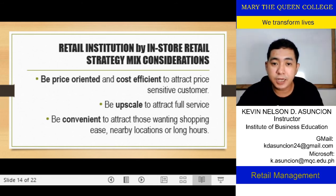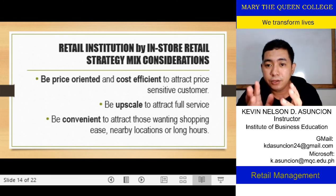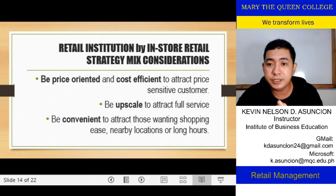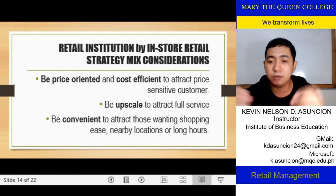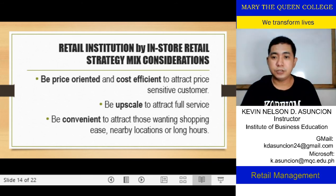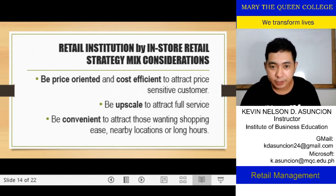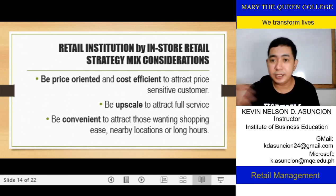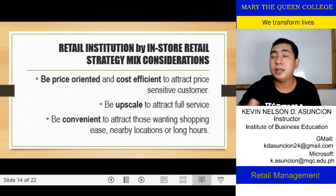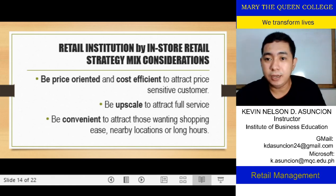Be upscaled to attract full service. Upscaling means including other services and products, continuing to improve and add to your product offerings. That will trigger repeat orders and repeat buying, because customers get used to finding everything they need at your store rather than going elsewhere — even if your products are slightly more expensive.